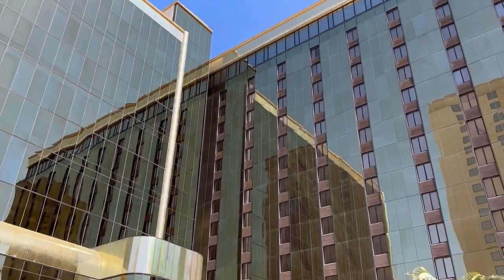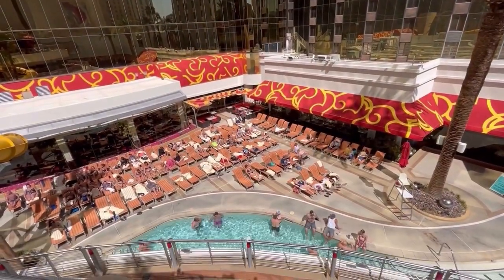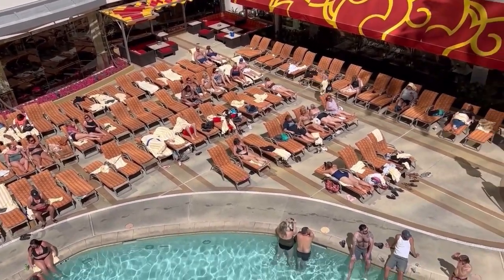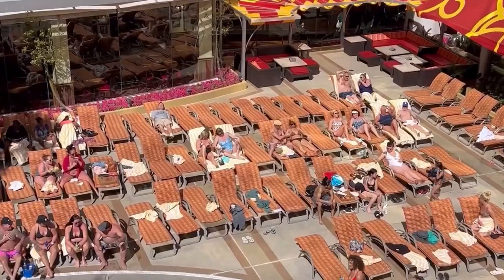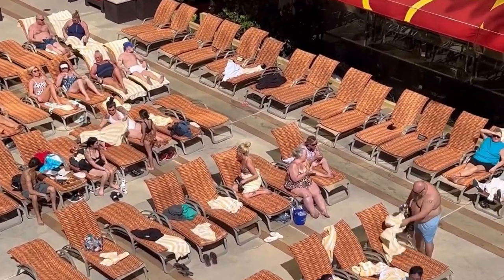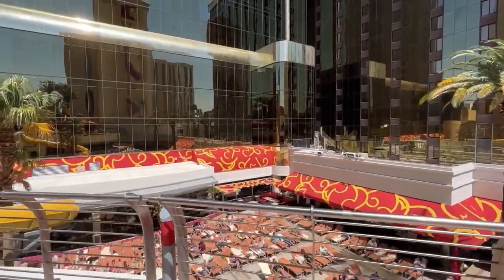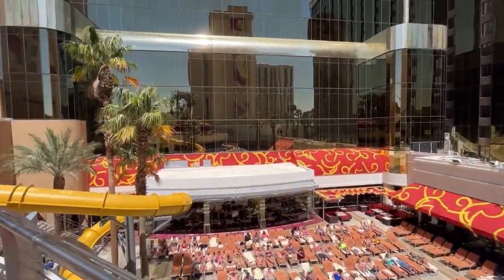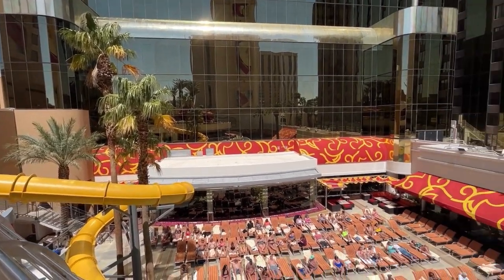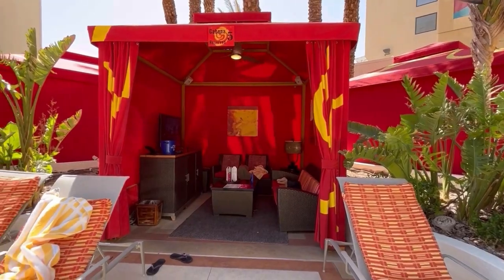This one is going to be a pro or a con depending on what you're looking for in your pool experience. You're going to have some shady areas because the pool is located between the two towers. So if you're looking for sun, good for you — if you're looking for shade, you're in luck. Also a pro for the cabanas: if you rent a cabana, you've got lounge chairs outside dedicated just to your cabana, so you have the option of sun or shade, whatever you're looking for.